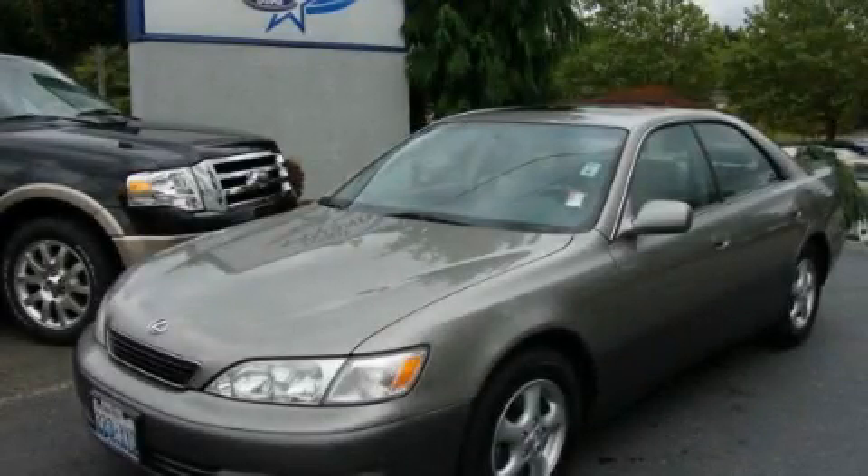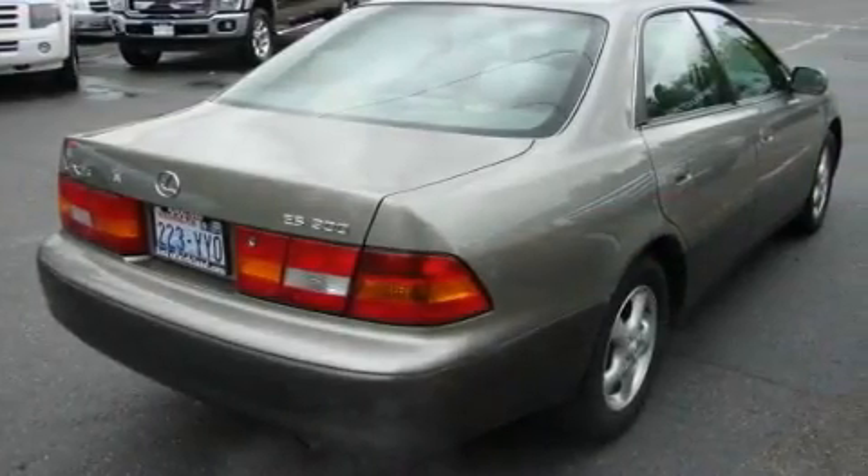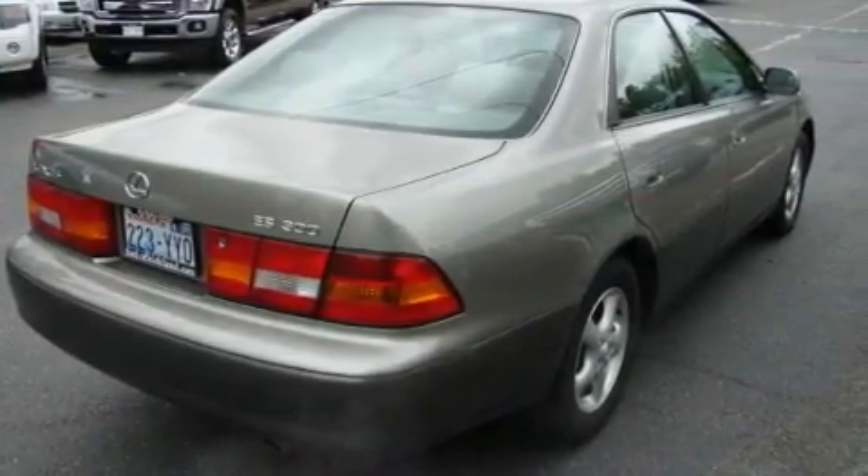This is a 1998 Lexus ES300, a luxurious package designed with the finest elements in mind. It has a 3.0-liter six-cylinder engine and a four-speed automatic transmission.